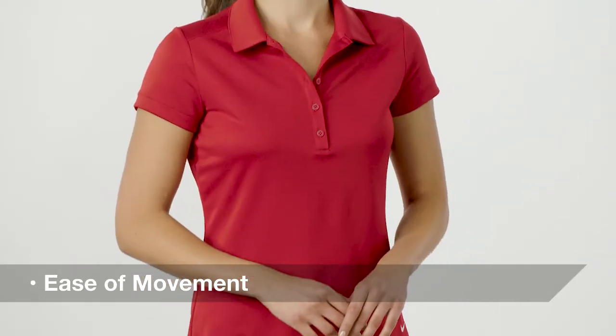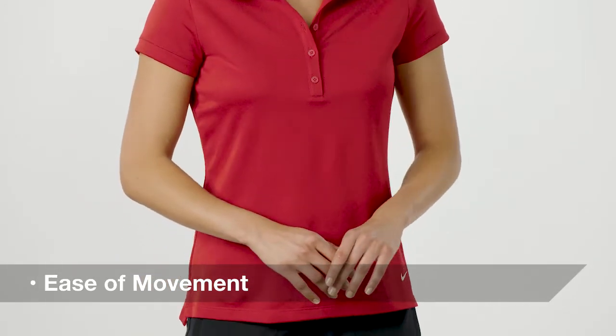Constructed of a classic pique texture with easy stretch, this polo has maximum comfort with iconic style.